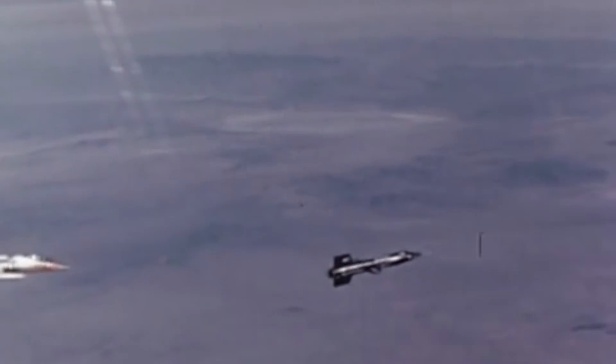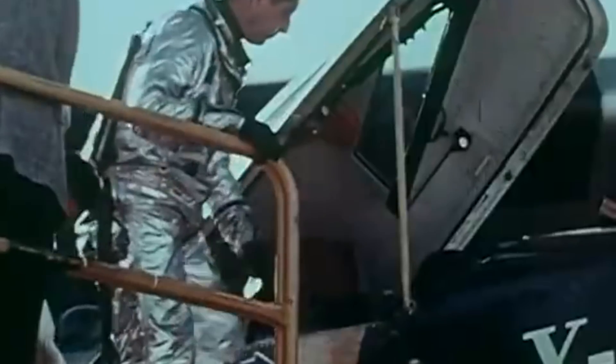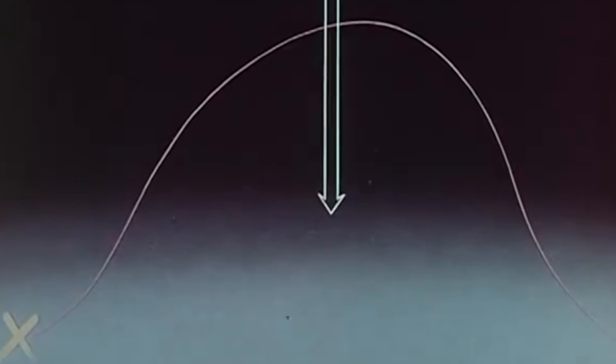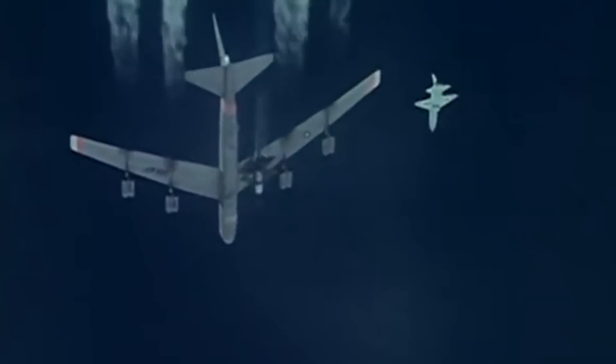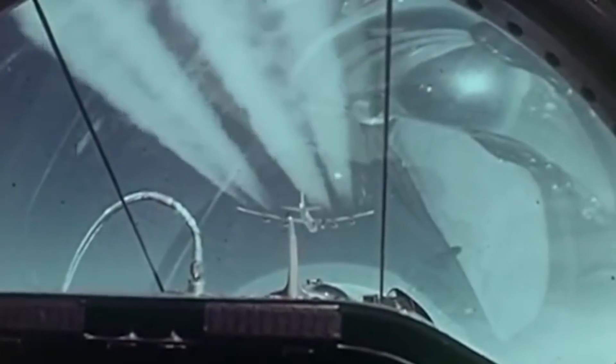The directors of the X-15 program had high expectations for flights number 90 and 91. To test the X-15's limits while still leaving a safe margin, they decided to fly the plane in two successive missions at an altitude of 360,000 feet — above the Kármán Line, an imaginary barrier set by the International Aeronautical Federation to establish a boundary between Earth's atmosphere and outer space, defined as 100 kilometers or 330,000 feet above Earth's mean sea level.